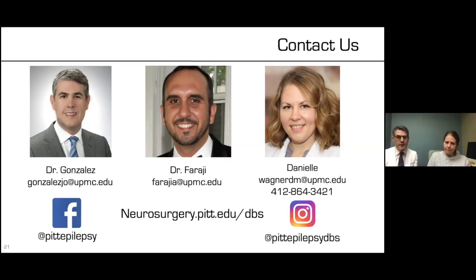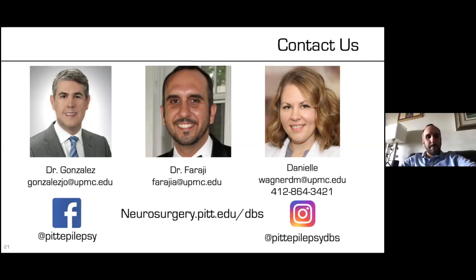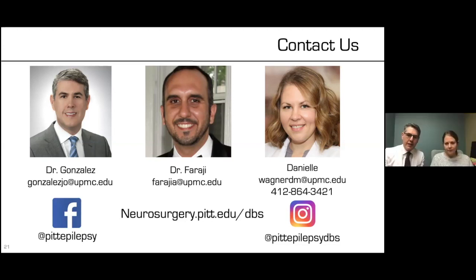This concludes the presentation. I would like to thank Dr. Faraji, our chief resident, who spent a year with us in neurosurgery, movement disorders, and epilepsy training and will be moving to Houston Methodist in Texas. I'd also like to thank Danielle, who is part of our team and takes care of patients every day. And finally, thank you to Mike Buffalini and Abbott for putting this together. We are now open for any questions or concerns.